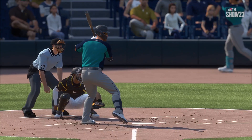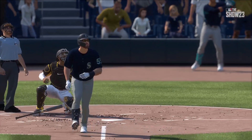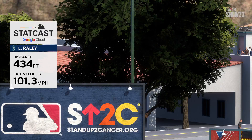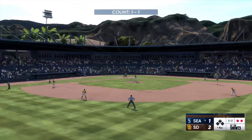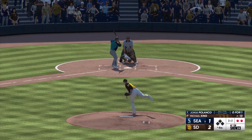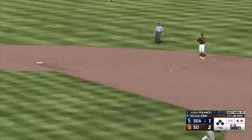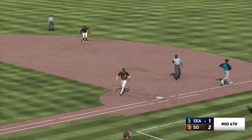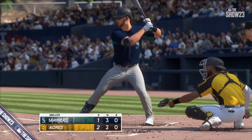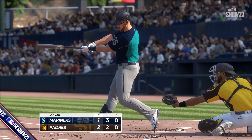Really great job of anticipation there — he knows King throws the sinker down in the zone and you try to beat it to the spot. Jorge Polanco now at the plate, a strikeout victim his first time. Ripped to short, tosses across to first, and Polanco is out. That's the third out. Seattle gets a little closer on this solo homer — it's now a 2-1 ballgame.